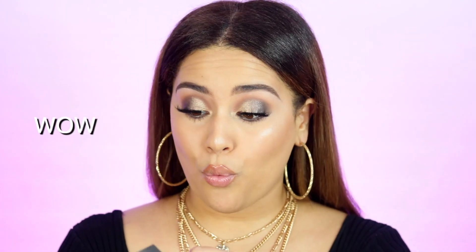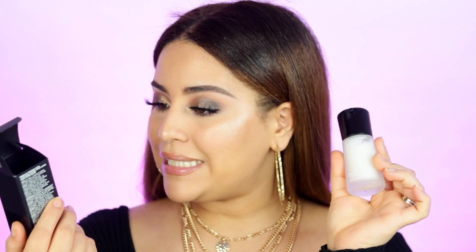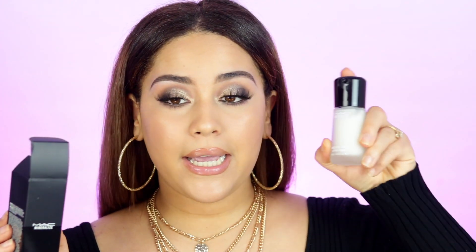They also sent the MAC Mineralize Time Check Lotion — I didn't know they had a lotion! It comes in a glass bottle. This is for the face, to use day and night on or under makeup, or alone — it's a skincare product from MAC. I wasn't aware they had a variety of skincare. It has a pump with the same lock option as the Fix Plus, where you twist and push.